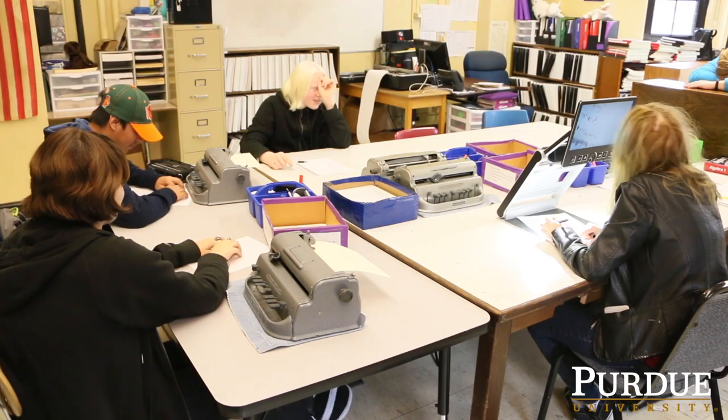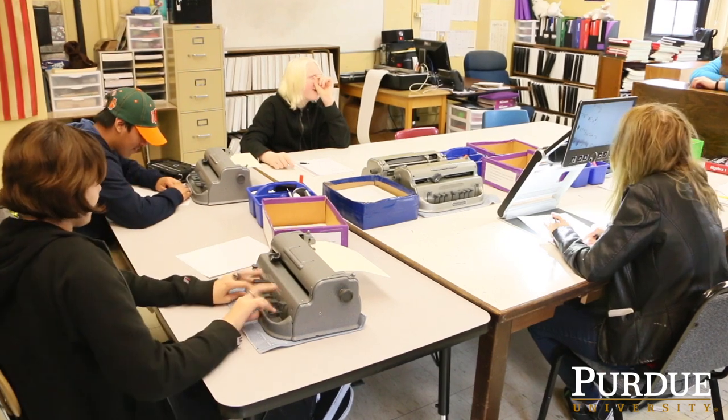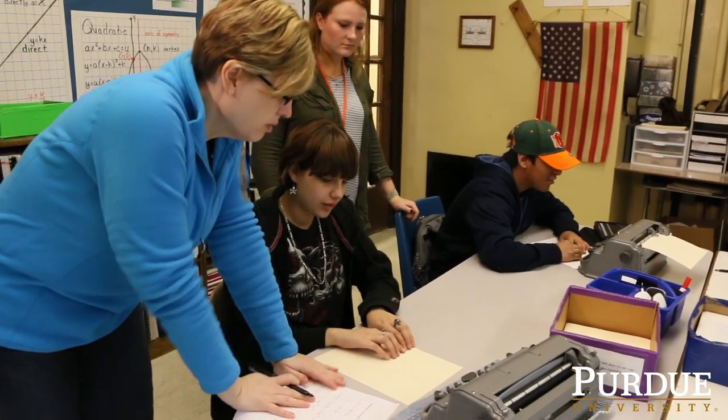ISBVI stands for the Indiana School for the Blind and Visually Impaired, which is our team's project partner. We work mainly with Ms. Starfield and her math class and her math students.